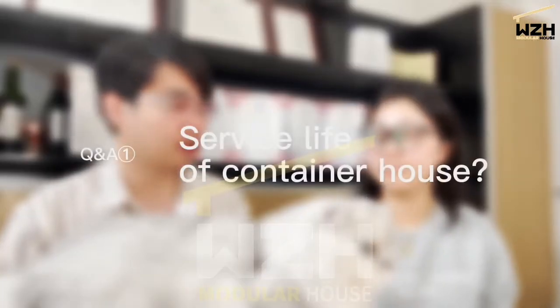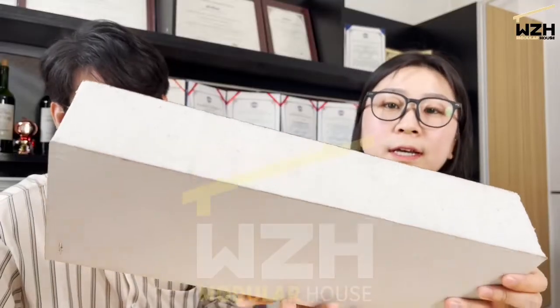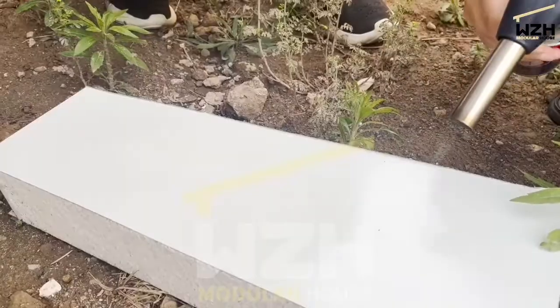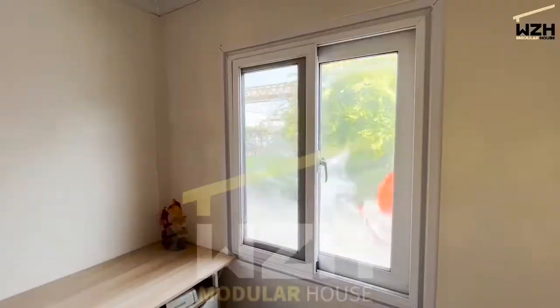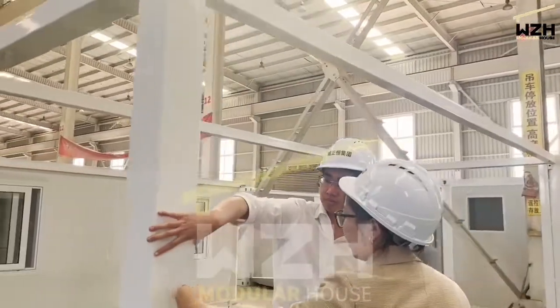First question: what is the life expectancy of the container house? Normally, it is 15 years. The front and back sides are galvanized steel sheet, the corners are foam, and the thickness is 50 millimeters. So it has good capacity — it is fireproof, waterproof, and provides insulation, with very strong impact resistance.